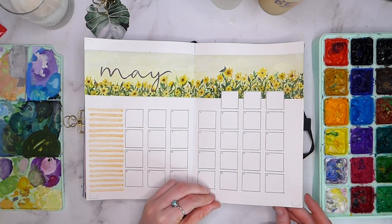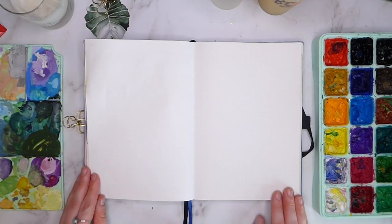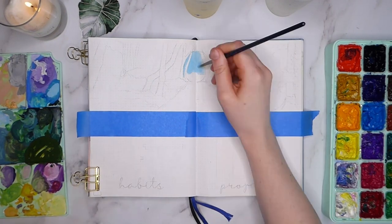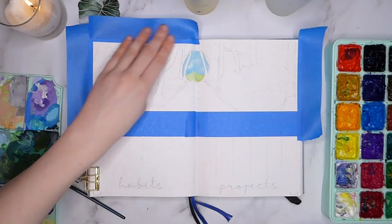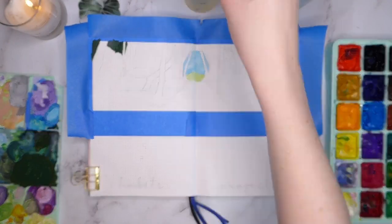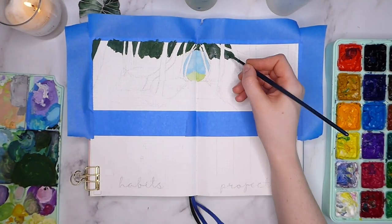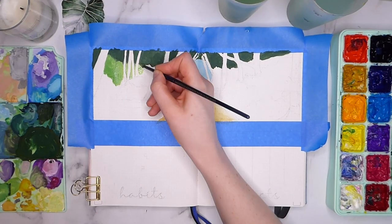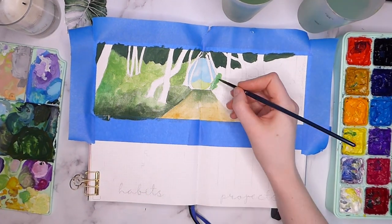Next up is my habit and project spread. This one is particularly inspired by my walks during April when the bluebells were out in full force. There's something about seeing blankets of flowers covering a forest floor that is just so magical. I grew up adoring the flower fairies, and it's moments like walking through the sun-dappled forest surrounded by buttercups and bluebells that I can half convince myself that they exist.